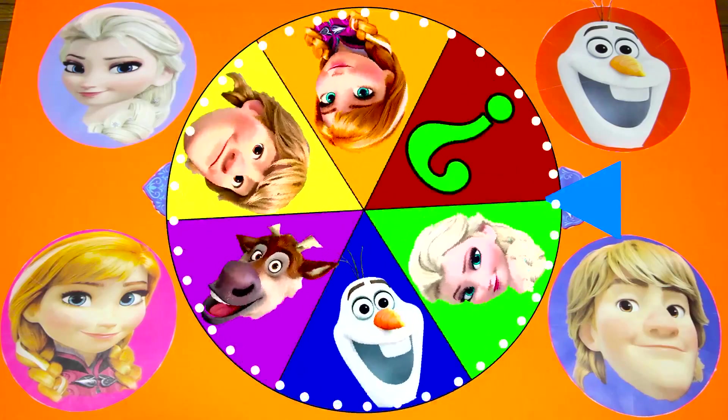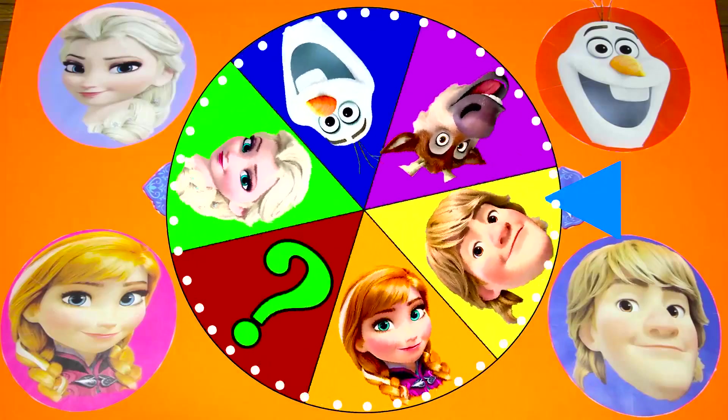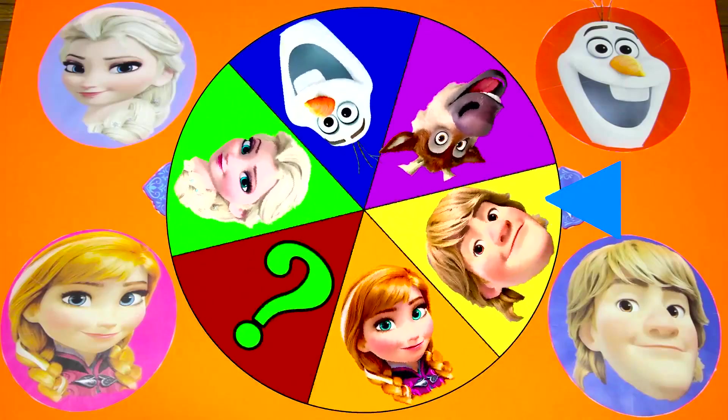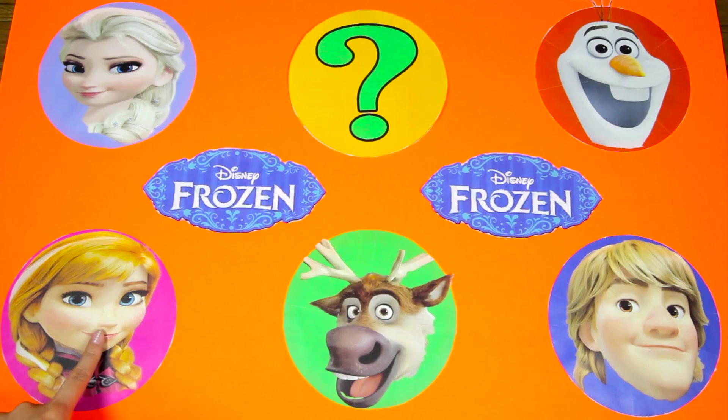Look at the wheel spinning, it's so fast! And the wheel landed on Princess Anna! OK Frozen fans, what is the name of Anna's sister? Let me know in the comments!